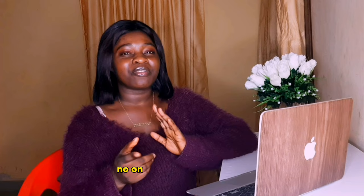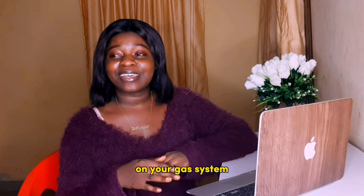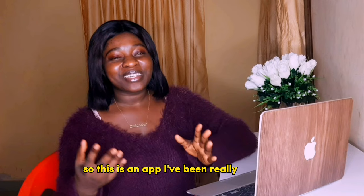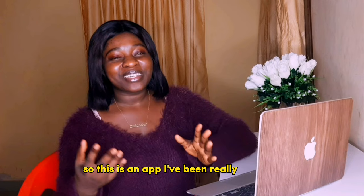You get paid through surveys. They're going to send you surveys on topics like vaccines, electricity, gas systems, and different stuff. You don't even have to provide your name — it's all anonymous. There are no right or wrong answers. Basically they are looking for your view; they want you to participate in the research that they are doing.